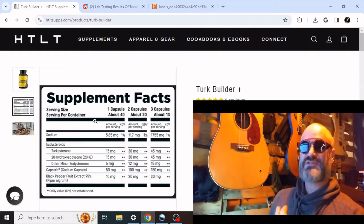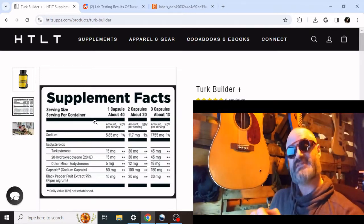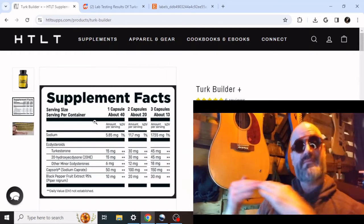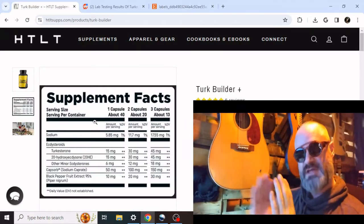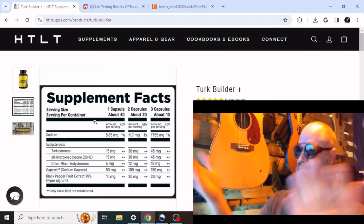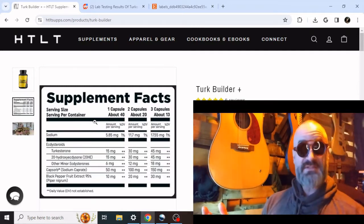Finding one that has a higher Turkesterone content looks better for marketing, matches some of the literature better, and it's a better sales technique because it helps it stand apart from other products. Probably what has happened is he found a source from a different area, maybe even a slightly different plant extract, that has a higher proportion of Turkesterone — in this case about 45% of the mix.